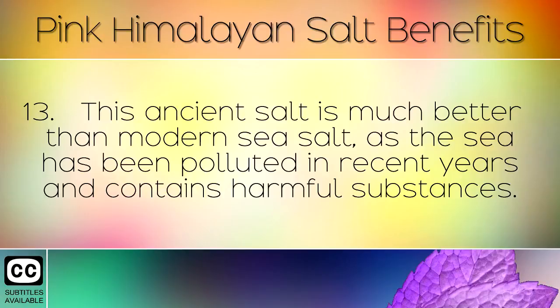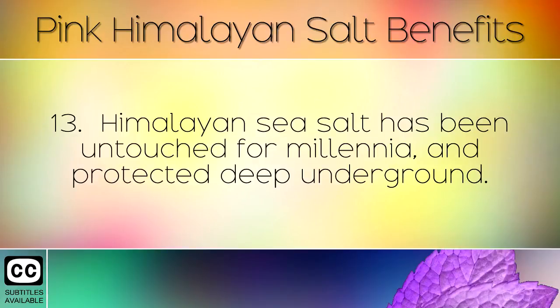This ancient salt is much better than modern sea salt, as the sea has been polluted in recent years and contains harmful substances. Himalayan sea salt has been untouched for millennia, and protected deep underground.